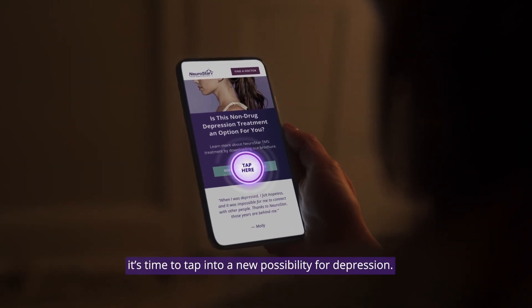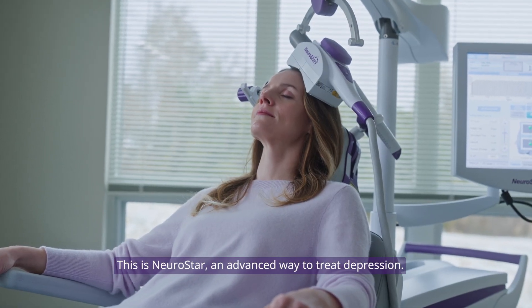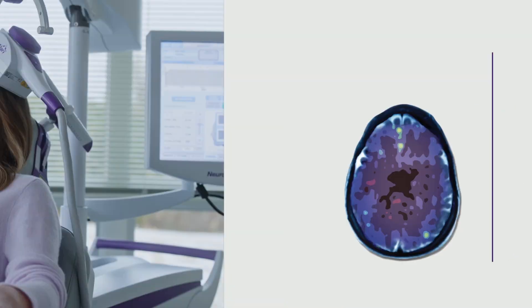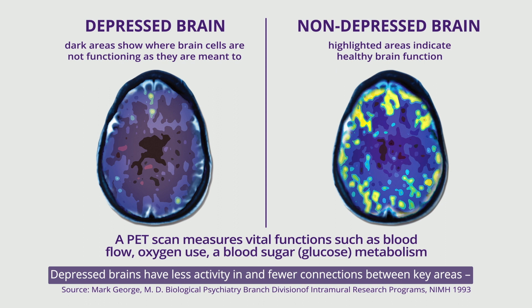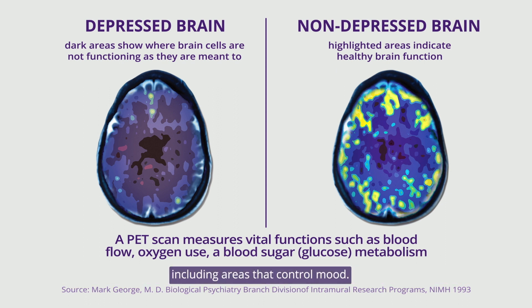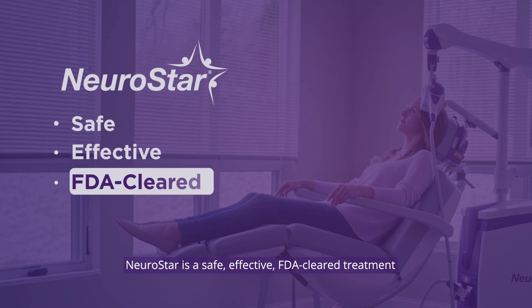If antidepressant medications have not worked for you or a loved one, it's time to tap into a new possibility for depression. This is NeuroStar — an advanced way to treat depression. Depressed brains have less activity in and fewer connections between key areas, including areas that control mood.